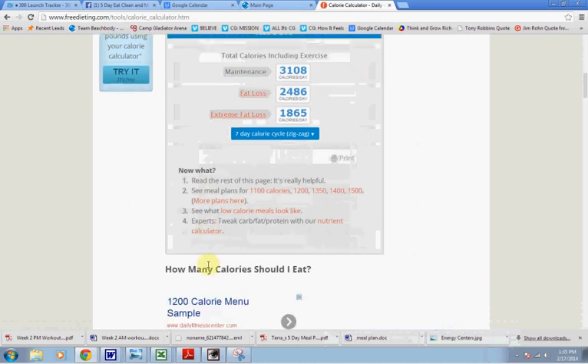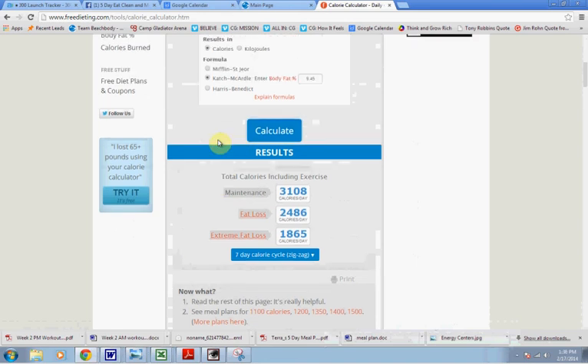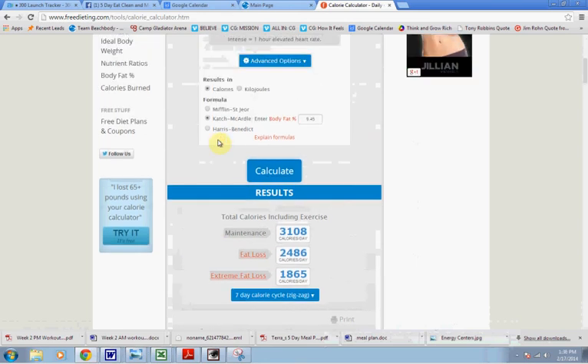Here are my results. To maintain: 3,100 calories. To lose fat: 2,500 calories. For extreme fat loss: about 1,800–1,900 calories. So this is a great way to dial in on how many calories you need on a daily basis to hit your goals.